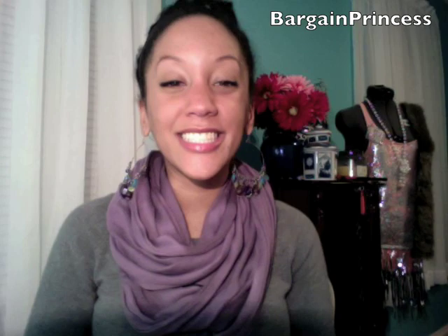Hey everyone, it's Bargain Princess. I wanted to come on here really quick and show you some amazing stuff that I picked up from Wet n Wild.